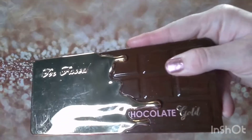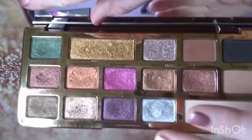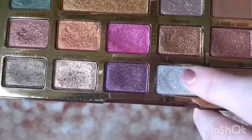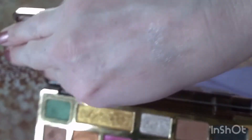Next was the Too Faced Chocolate Gold palette. I think I found this at TJ Maxx. This one shade is so pretty — you can't even really see it — but I think it's dried out. I'm going to have to scrape the top layer off. It's so pretty, or it was. It's probably dried out a bit because it was so soft.